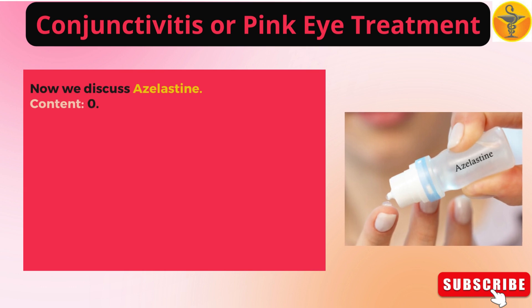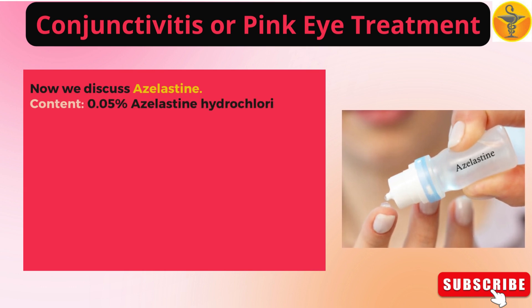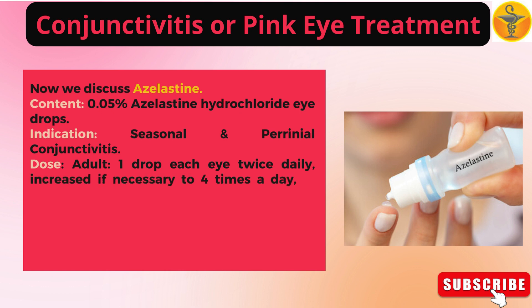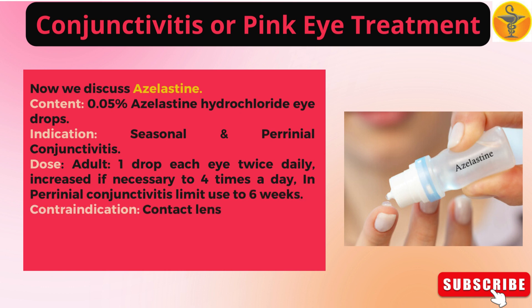Azelastine: 0.05% azelastine hydrochloride eye drops. Indication: seasonal and perennial conjunctivitis. Dose — adult: one drop each eye twice daily, increased if necessary to four times a day in perennial conjunctivitis. Limit use to six weeks. Contraindication: contact lenses.